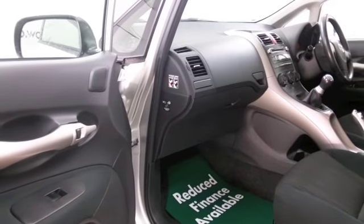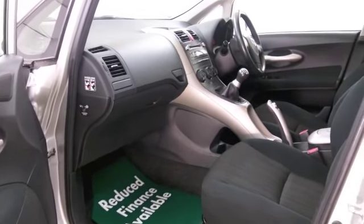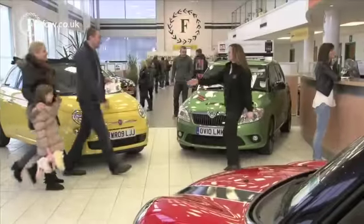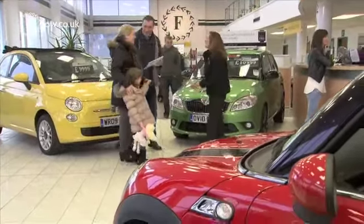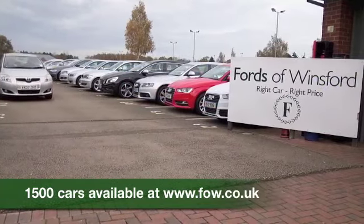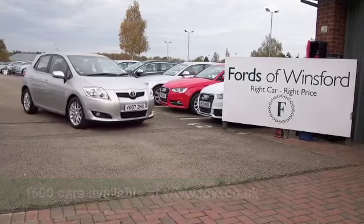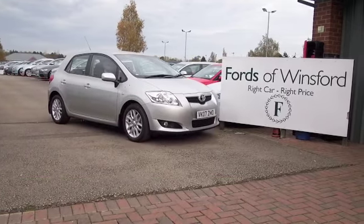So if you'd like to find out a little bit more, why not give Jackie and the team a call in our call centre — they can answer any questions you might have. We can hold the car for up to 48 hours, there's no obligation. Bring your licence with you, have a test drive, and see what you think. Discover this great car for yourself at Fords of Winsford.